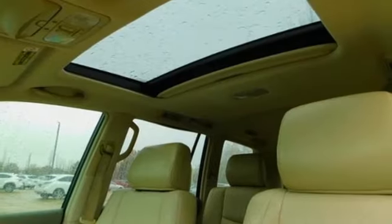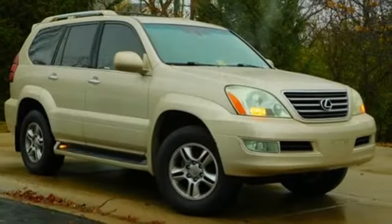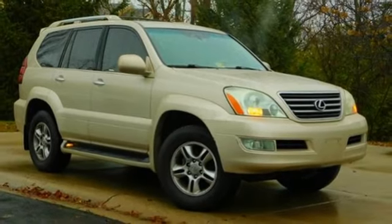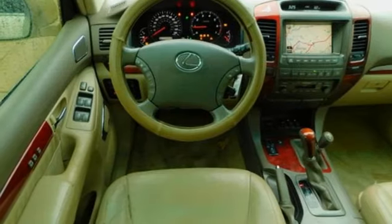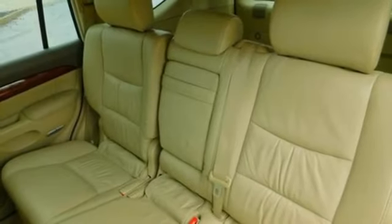It offers an exciting list of features: integrated navigation system, power heated mirrors, front heated leather bucket seats, auto dimming rear view mirror, three 12 volt power outlets, and dual zone climate control.